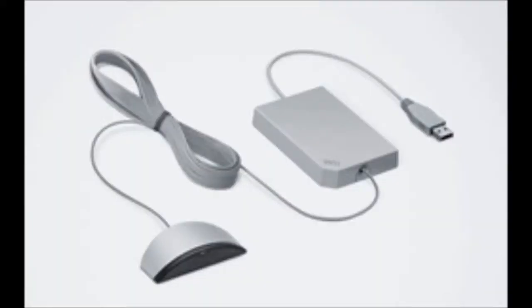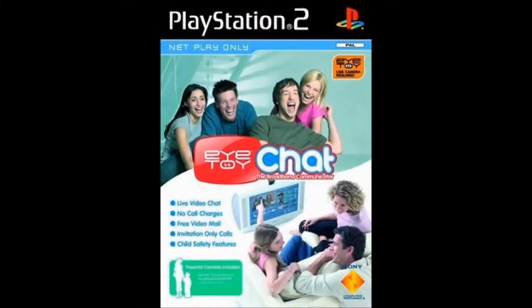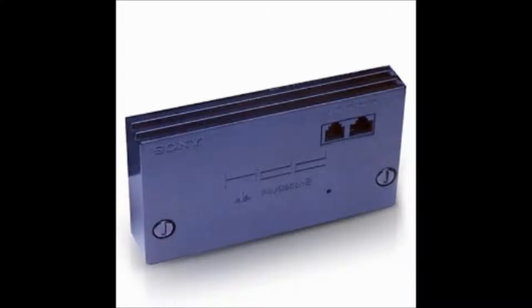Number 9: the Wii Speak. Now, online communication through consoles is no new idea. If anyone can remember the iToy, one of the games for it was basically an early version of Skype — that only let you talk to those who had iToy chat, an iToy, a PS2, and a network adapter. What I'm getting at is, the thing was a commercial failure.